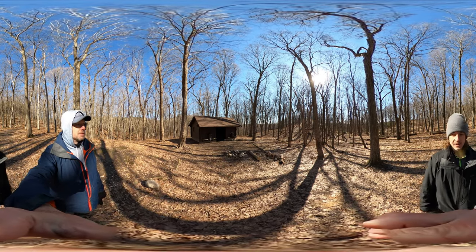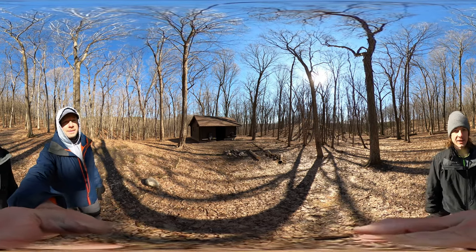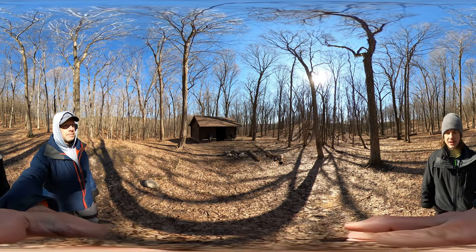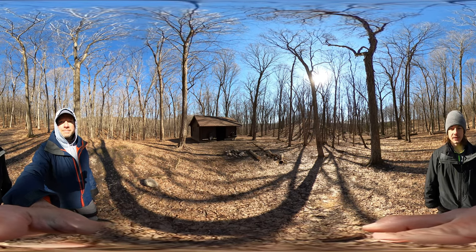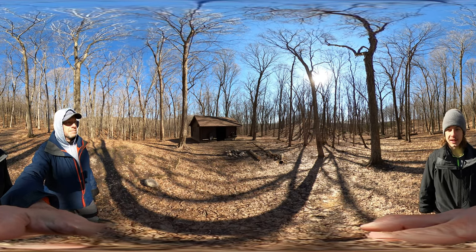We didn't get a fire lit but we did have a lot of great food for dinner. We made a video on that so definitely check that video out — it was a little dark but we lit up what was important, so again check that out.